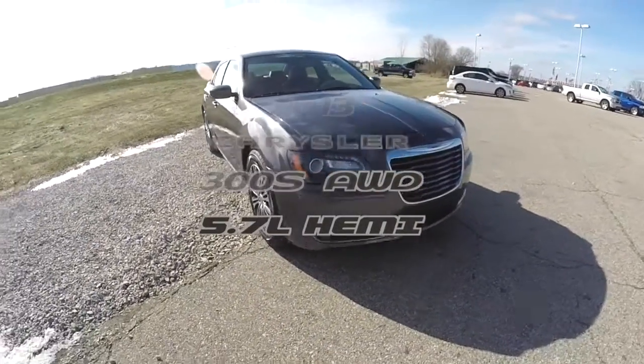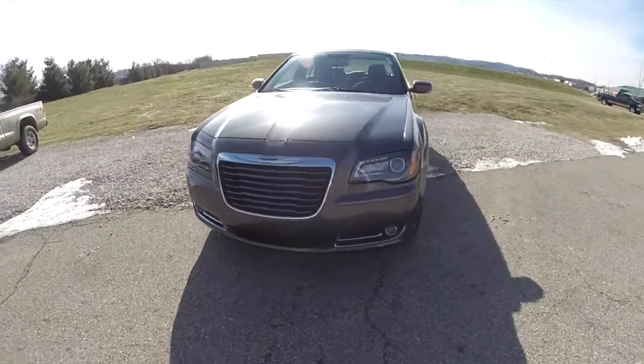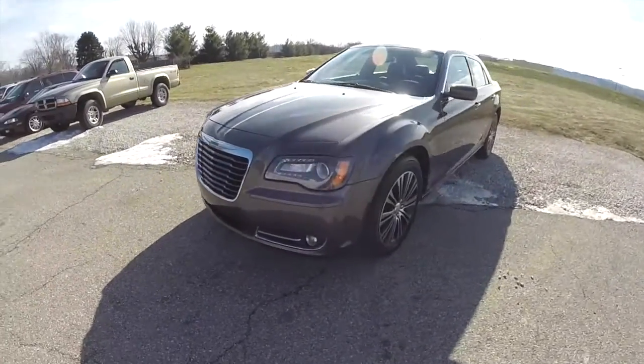Hello everyone. Today we're going to take a quick walk around look at this 2013 Chrysler 300S all-wheel drive.